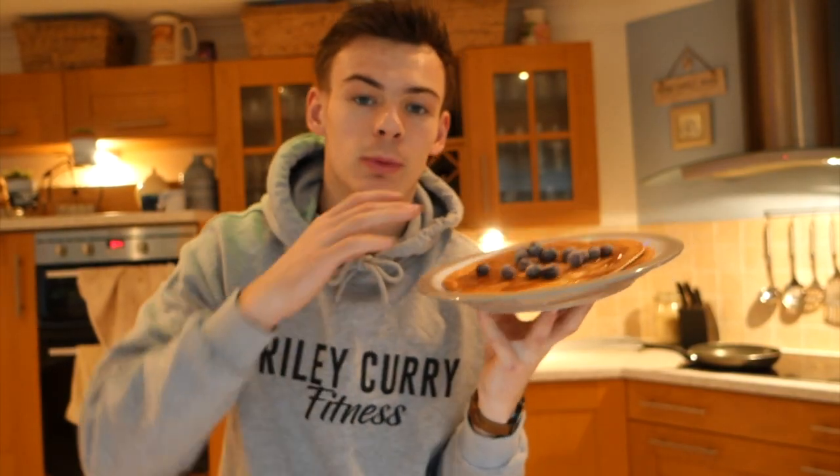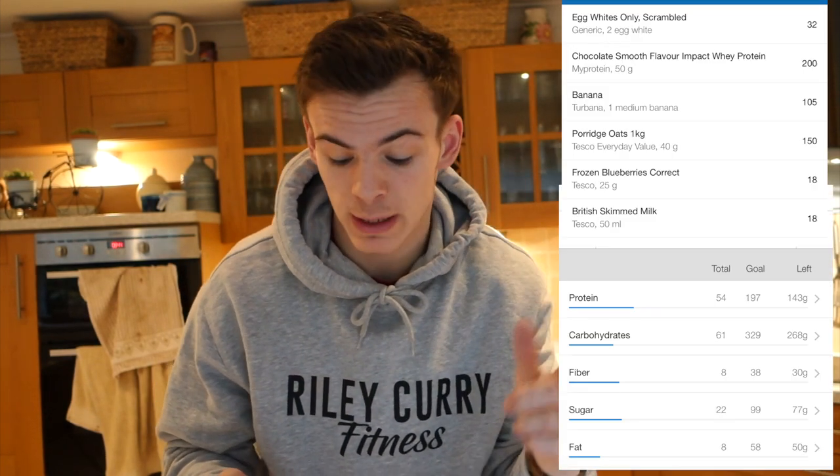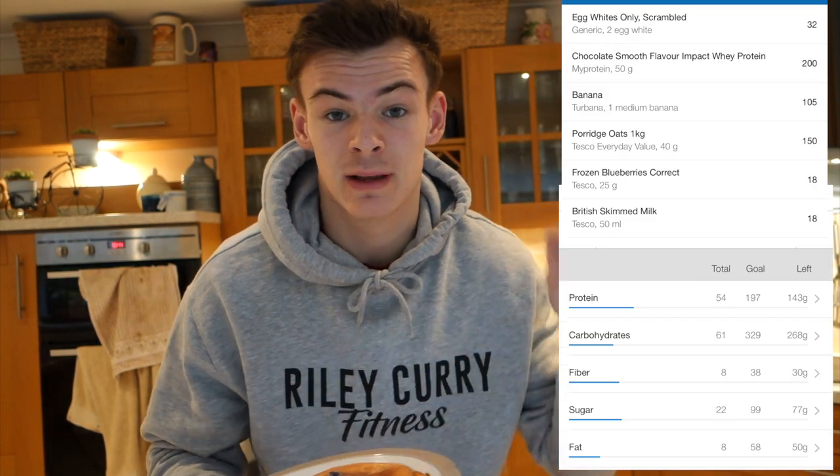So that is meal one. Normally I'd make a beautiful aesthetic stack, but I'm in a bit of a time crunch. We've got protein pancakes for breakfast — I'll stick the macros on screen. It's topped with some frozen blueberries and some zero-calorie caramel sugar syrup. Meal one done, see you for meal two.